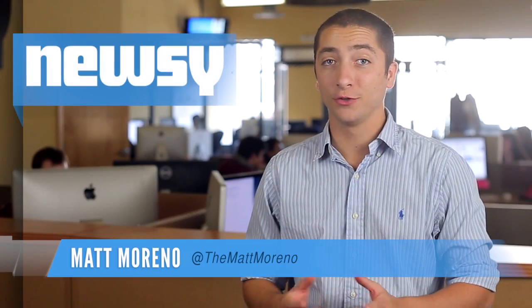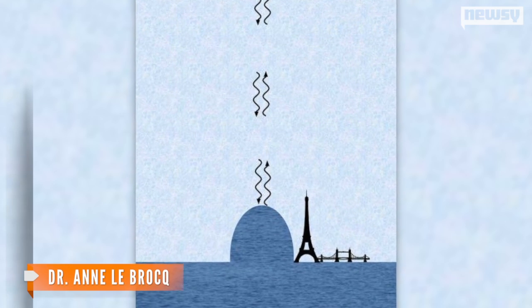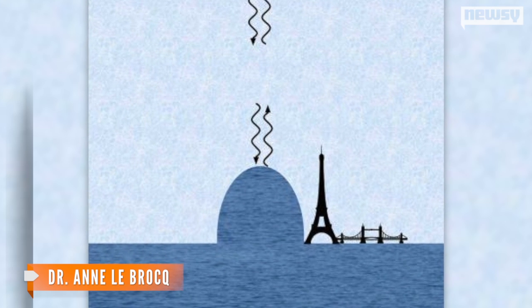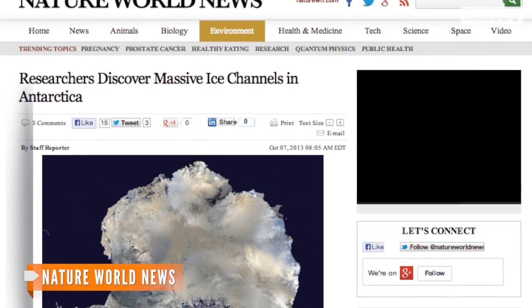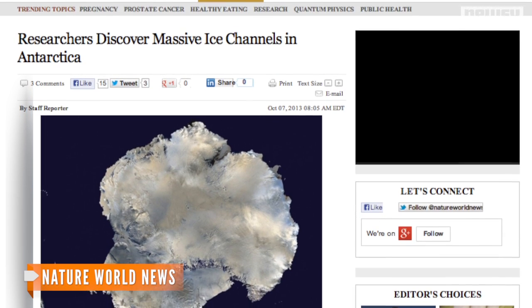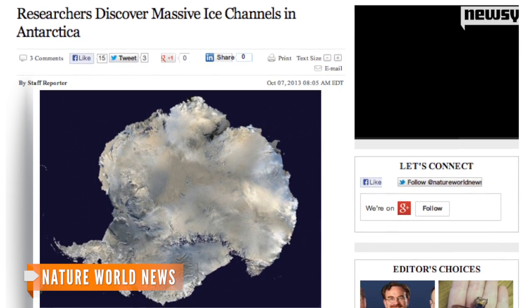Beneath Antarctic ice shelves hundreds of feet thick, rivers of melting ice water are cutting massive channels into the polar ice, some as tall as the Eiffel Tower. The findings from researchers at the University of Exeter go against previous theories that the water flowed in a thin layer beneath the sheet, and could hold new information on the role of melting ice caps on rising sea levels.